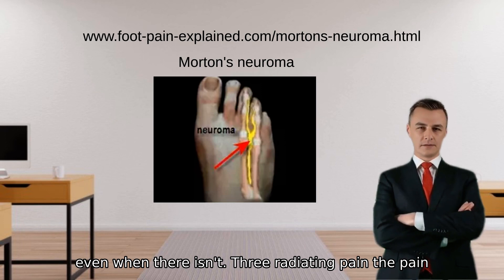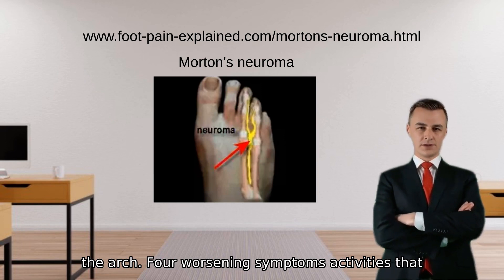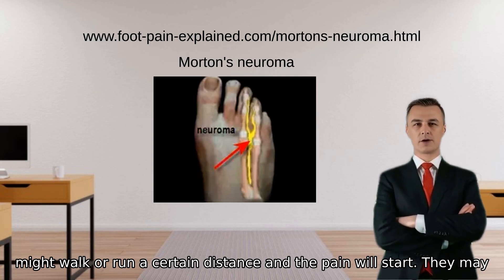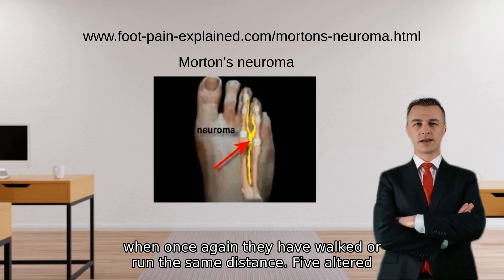Third, radiating pain: the pain can extend from the ball of the foot towards the affected toes or back towards the arch. Fourth, worsening symptoms: activities that place pressure on the affected foot, such as walking, standing, or running, often exacerbate the pain. In many cases, an individual may walk or run a certain distance and the pain will start, rest a few minutes and it subsides, only to return when they have walked or run the same distance again.